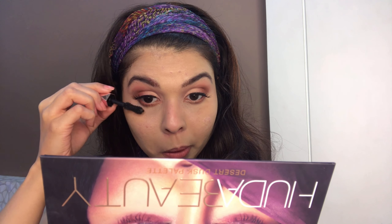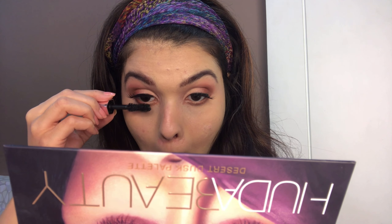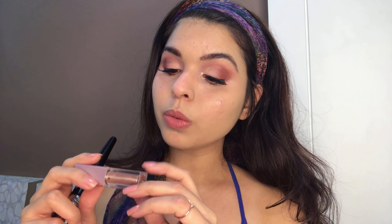I'm taking this mascara from Too Faced and putting it under my waterline. I really have thin lashes. I used this Swiss Beauty and put it inside the inner corner of my eye. Now I'm gonna contour my face — I'm using a blush brush, taking the tip of the brush and digging it inside a bronzer.